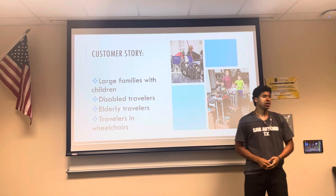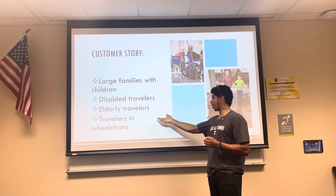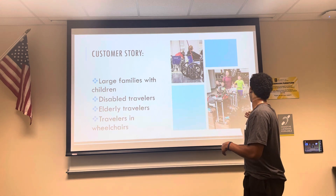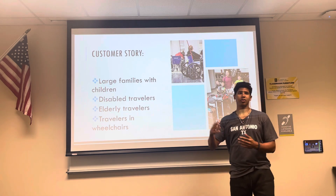Customer story: there are large families, disabled travelers, the elderly, and travelers in wheelchairs. Customers always have trouble traveling, especially by themselves. But now they have Tagbag — this person doesn't have to carry all of it. They can just put chips on individually, and the bags will just follow them.